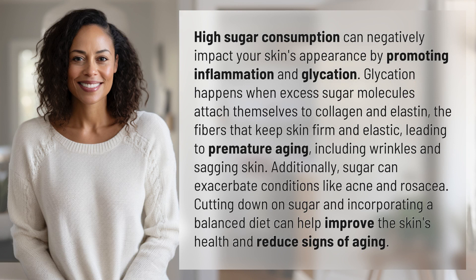High sugar consumption can negatively impact your skin's appearance by promoting inflammation and glycation. Glycation happens when excess sugar molecules attach themselves to collagen and elastin, the fibers that keep skin firm and elastic, leading to premature aging, including wrinkles and sagging skin.